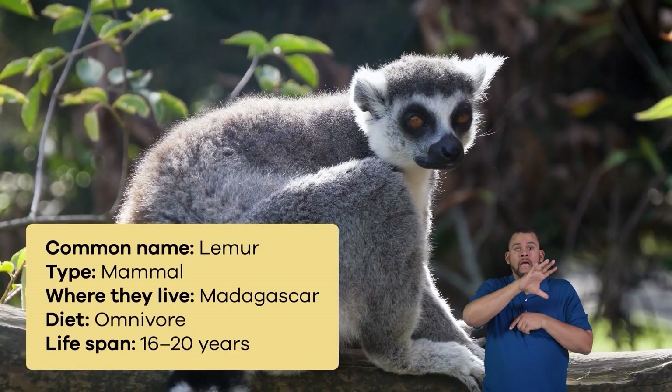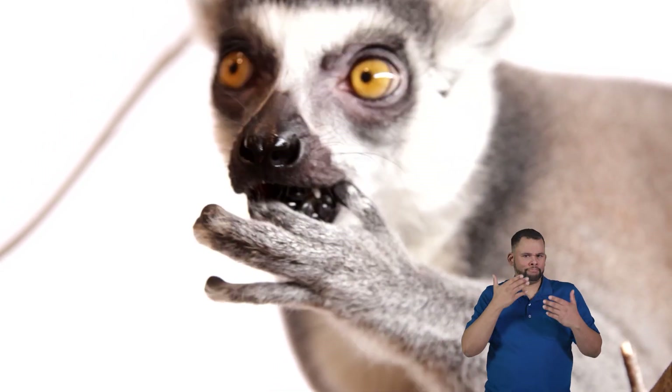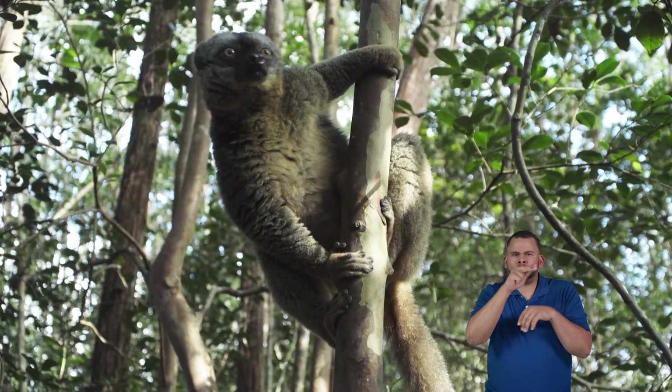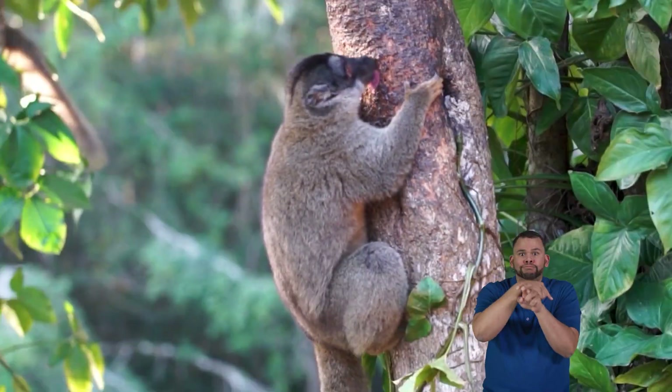...live on the African island of Madagascar. They have big round eyes that help them see well in the dark. Most of them have long tails that they use for balance when they jump from tree to tree.